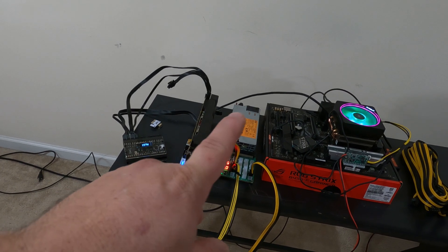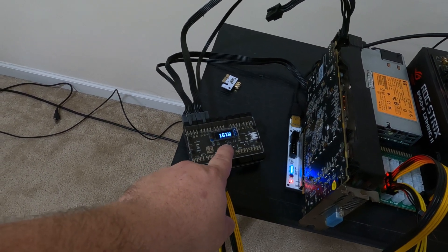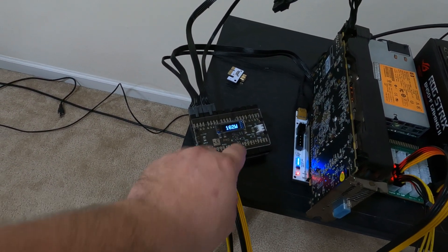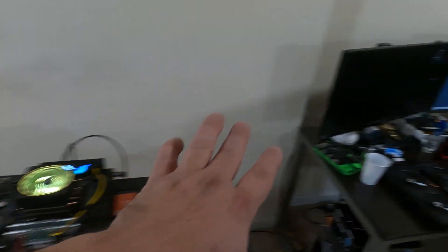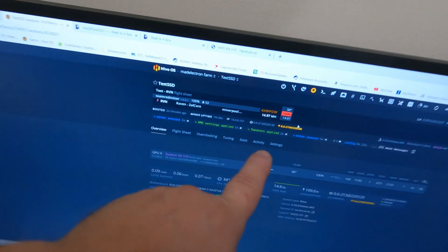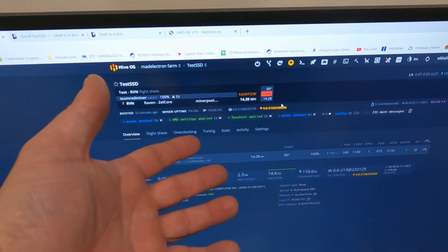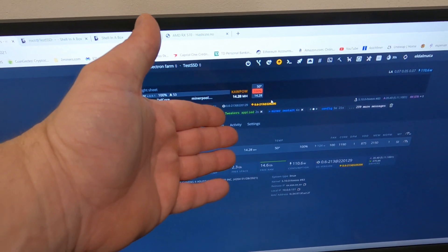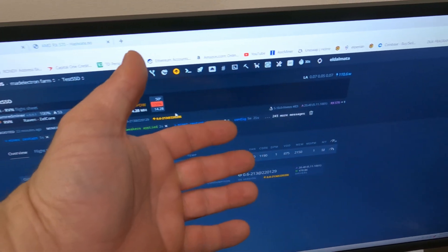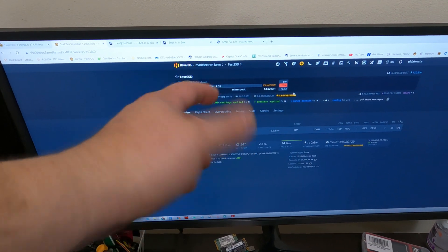Rondi's got it all tuned up now on Ravencoin. We're bouncing around, looking like 160 to 165 — we'll go with 160 watts. On the screen we're getting 14.97 to 14.28 megahash. Ravencoin does bounce around a little bit, so we're more interested in power consumption and general hash rate — at least 14.5 megahash. The software is reporting 110 watts, which we know is wrong. Now let's switch over to the 5500 XT.